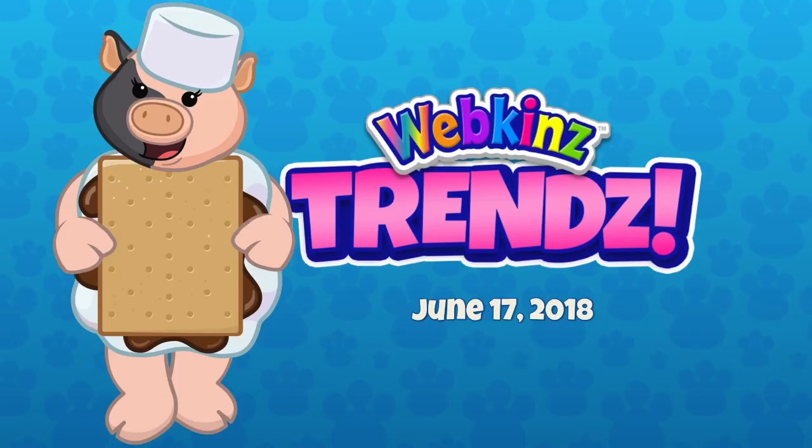Hey everybody, it's Mandy Webkinz and it's June 17th and I am here, of course, with Michael Webkinz. And we have a special guest — it's our friend Michelle. Michelle is our e-store expert and maybe you can tell us where we might expect to see my outfit, which is adorable, if I do say so myself.